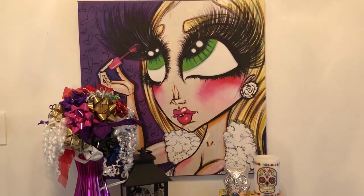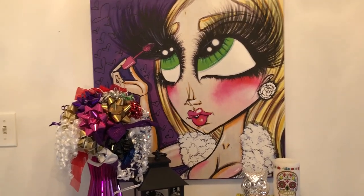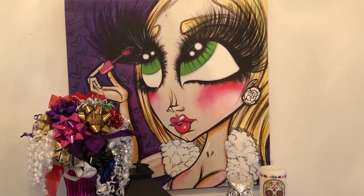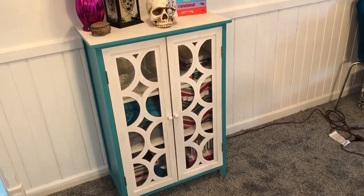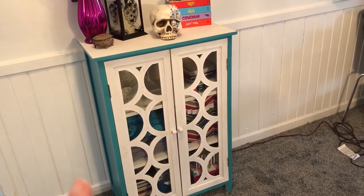I recently decided to change the background of my videos and put her over here instead. She is by Sand, she is an East LA street artist I believe, so I'll link her down below. Then on this really cute cabinet that I got from Garden Ridge — now it's called At Home or something.